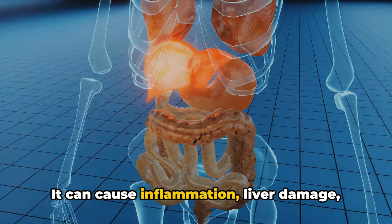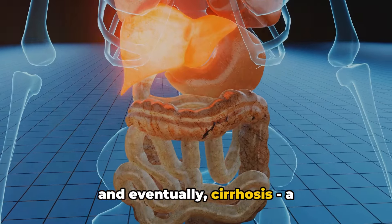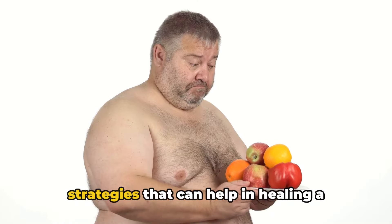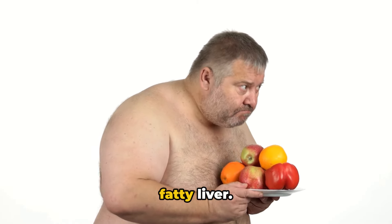It can cause inflammation, liver damage, and eventually cirrhosis, a life-threatening condition. Now, let's dive into the nutritional strategies that can help in healing a fatty liver.